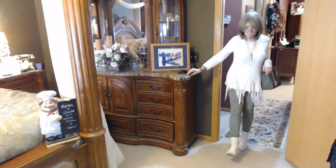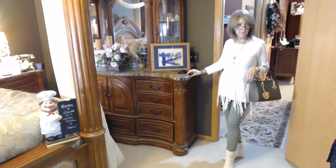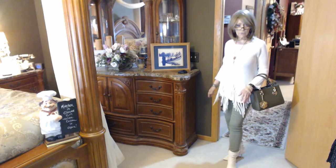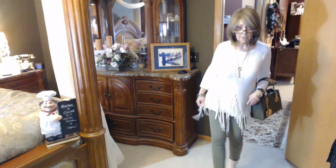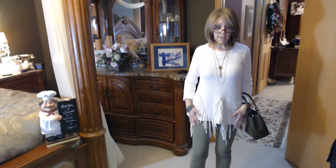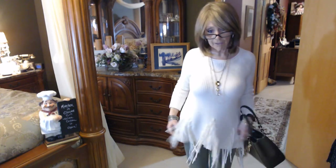I've got on these Vince Camuto booties that I got last year or two years ago — I think they were called the Ariana booties. The jeans I'm wearing are ones I showed you in a recent video; I got them from the Mix & Match Boutique during that incredible sale. This fun little sweater top I'm wearing is from QVC — it's from the Attitudes by Renee collection. Just love it, it's a lot of fun with a lot of little movement.